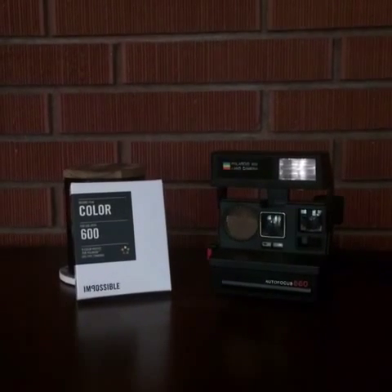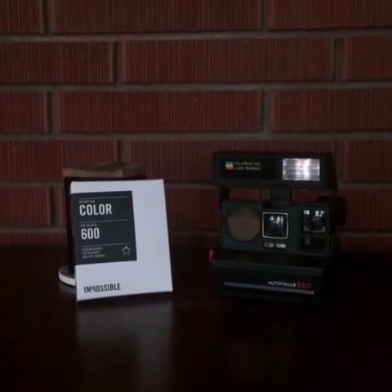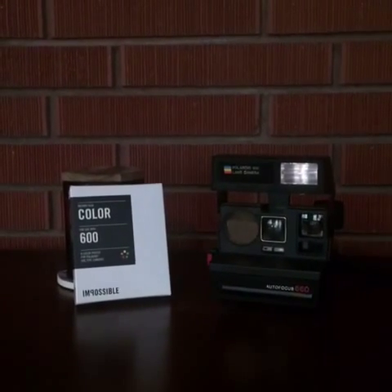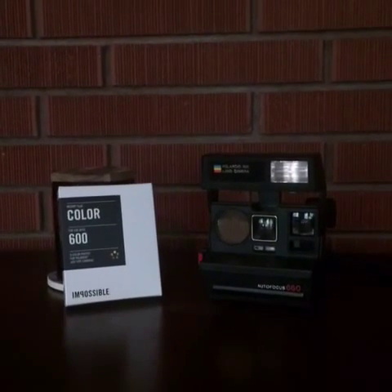In 2008, Polaroid took a turn for the worst. To stay afloat, they closed down their last factory that made instant film. Later that year, a group of people bought the factory because they didn't want to lose all of Polaroid's unique cameras, since there was no film for them.